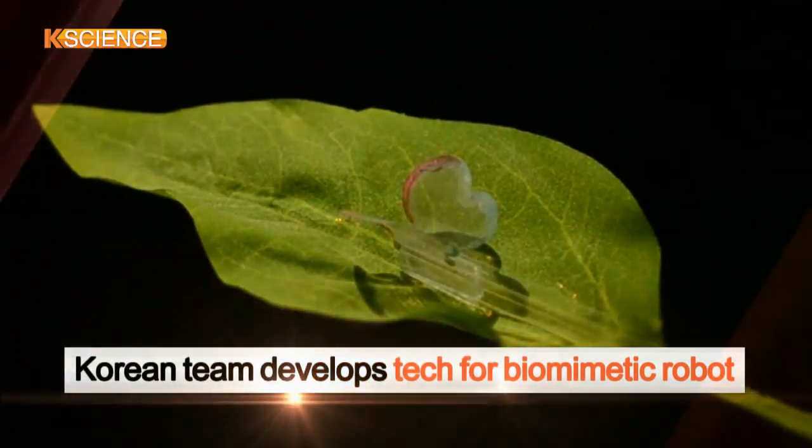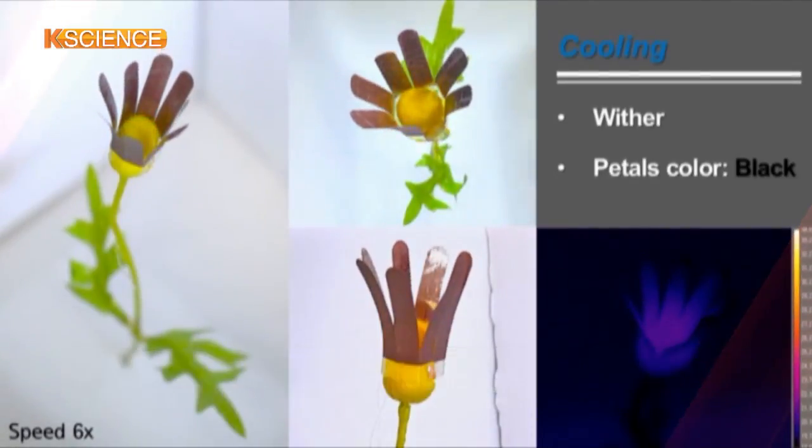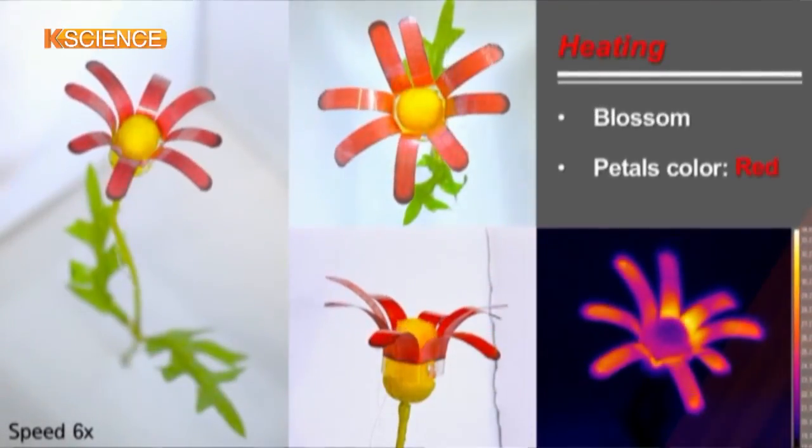A research team at Seoul National University has developed a soft actuator which moves and changes its color like the actual body of an organism.